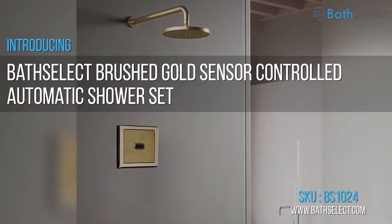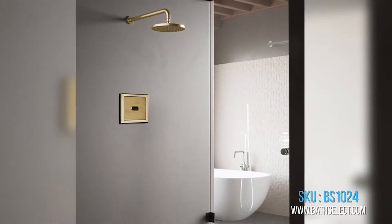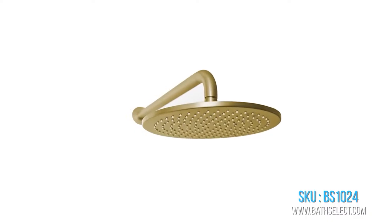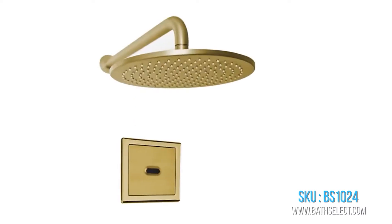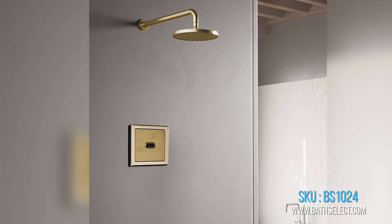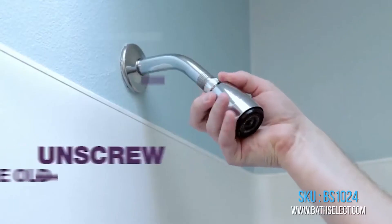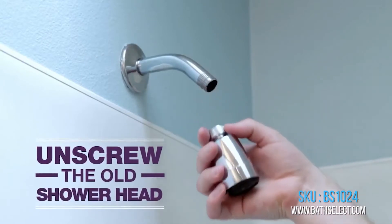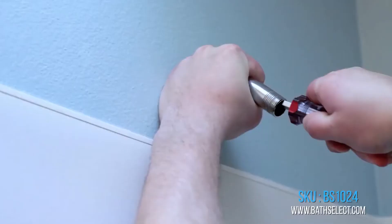The Select Brushed Gold Sensor Controlled Automatic Shower Set, product code BS-1024, retail price $643, sale price $541. The shower will automatically shut off after being used for more than two minutes. The sensor features a low battery level indicator.